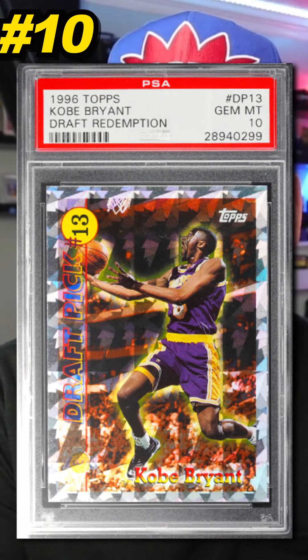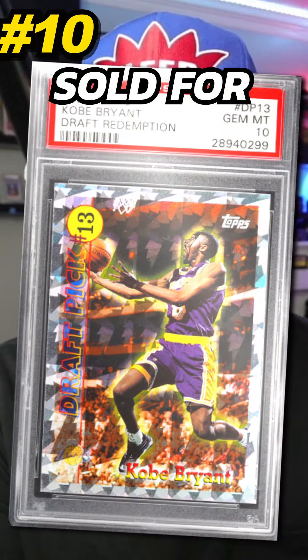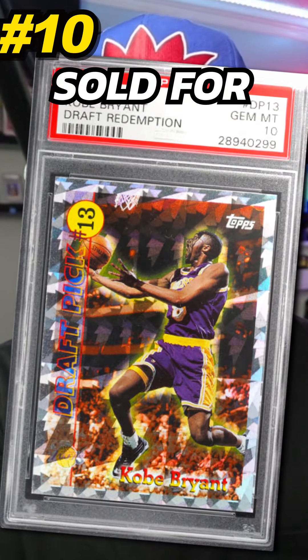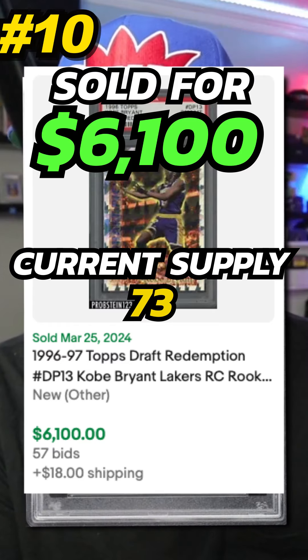Number 10 is a 1996 Topps Draft Redemption Kobe Bryant, graded PSA 10. Sold on eBay in March 2024 for $6,100. Currently there are 73 graded PSA 10.